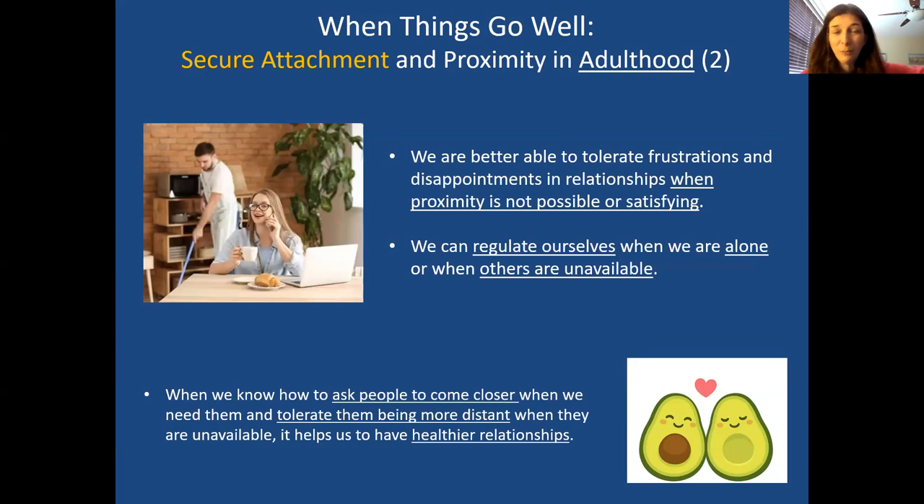We can love cleanly and unambivalently seek and receive soothing and comfort from others. Because we trust that connection will happen most of the time, if someone's not available, we don't freak out. We can understand if someone can't be with us all the time, be patient, and amuse ourselves while the other person's busy. When all these things are in place, it makes for a healthier relationship.